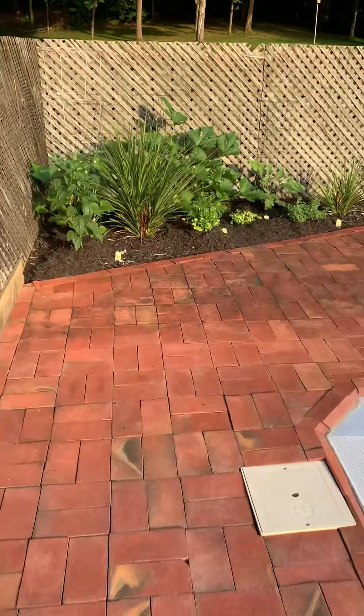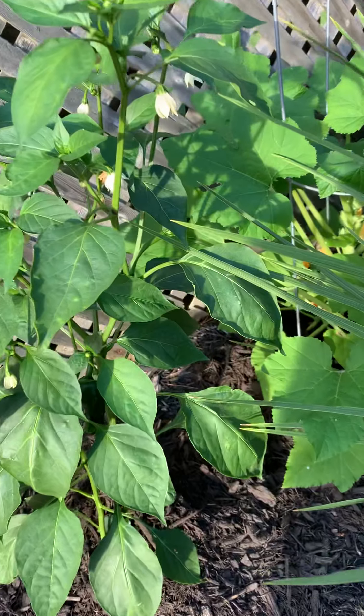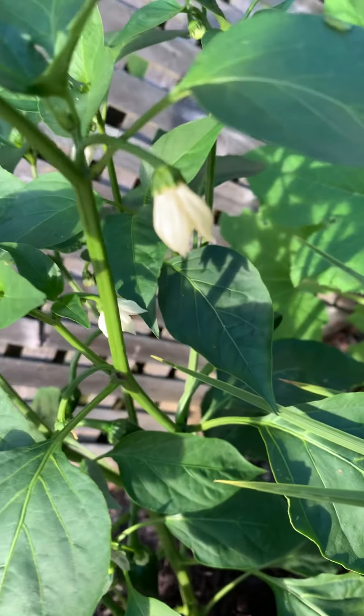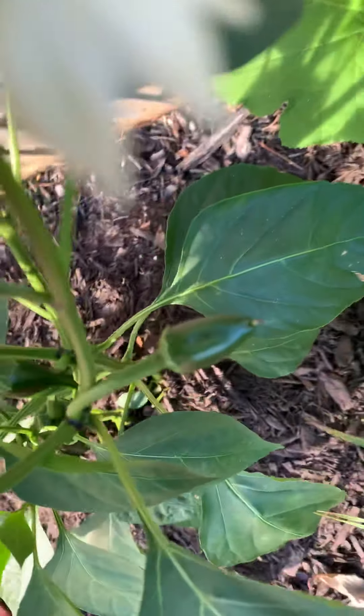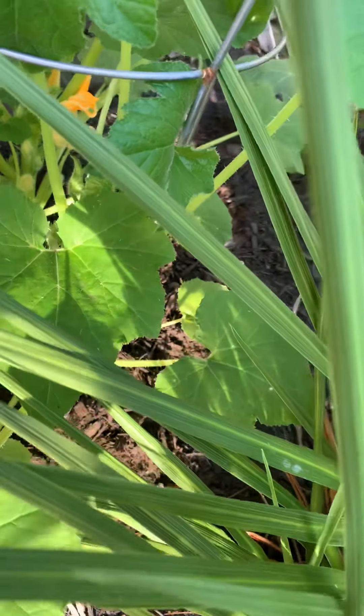I haven't seen a pepper yet — let's see if we've got any. I can see the blooms, but I don't see a pepper forming. Oh yeah, over here's one — oh gracious, I missed one. There it is, one pepper underneath here.